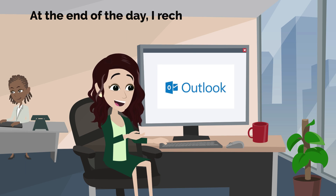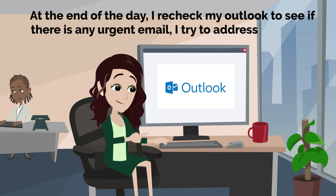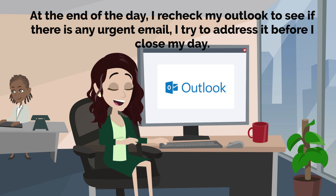At the end of the day, I recheck my Outlook to see if there is any urgent email, and I try to address it before I close my day.